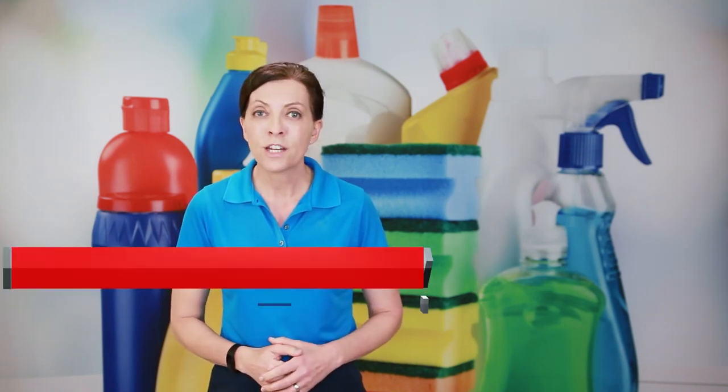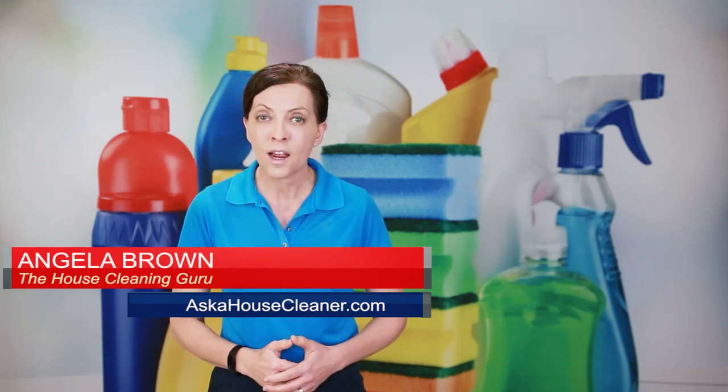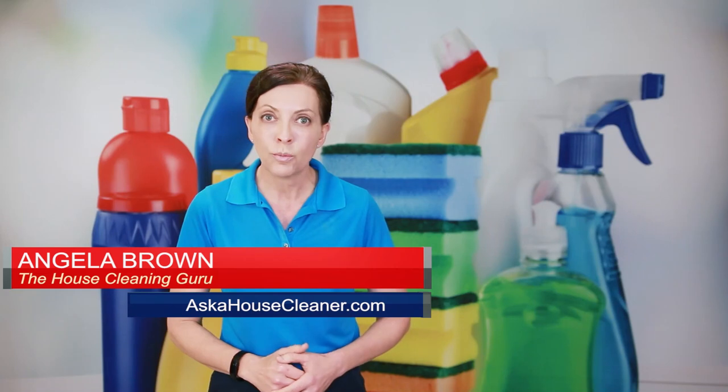How do you restore a bronze faucet that has been chemically damaged by cleaning chemicals? That's a great question, and we're going to talk about it today. Hi there, I'm Angela Brown, and this is Ask a House Cleaner. This is a show where you get to ask a house cleaning question, and I get to help you find an answer.